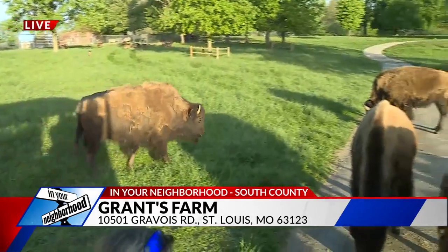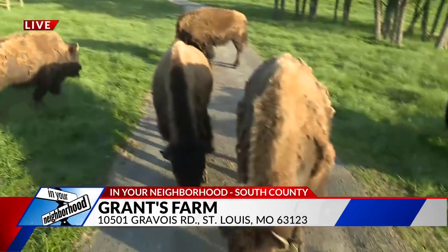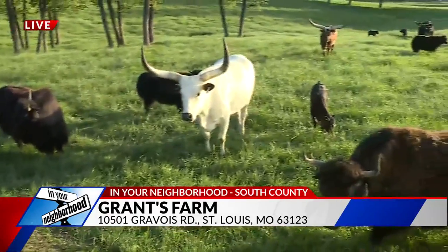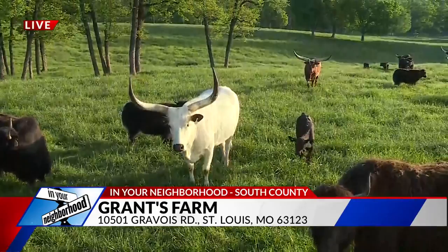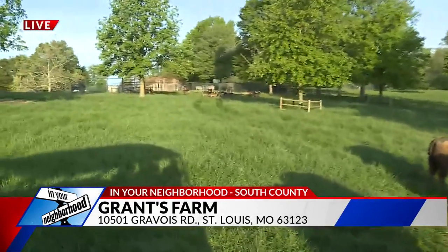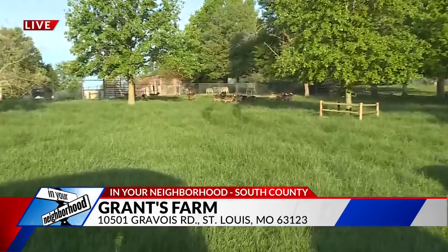The deer are coming out as well — all kinds of them out here. There are actually four different species of deer: the largest being the North American elk, then we have the red deer, which are Irish elk, and we also have the Saika deer and the Fallow deer. So you never know what you're going to see when you come to Grant's Farm.